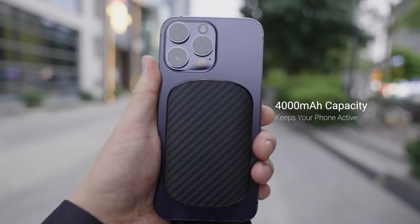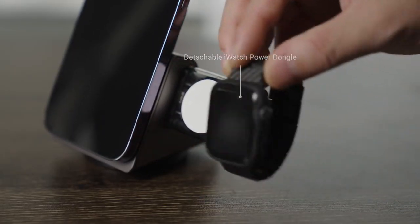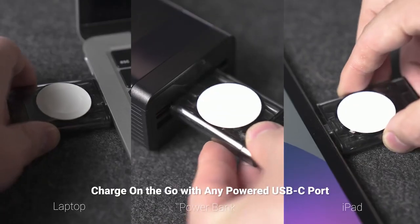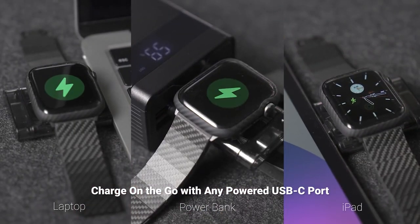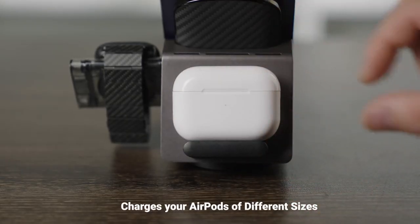It features a magnetic design that makes it easy to align your devices and start charging. The MagEasy Slider 2 also has a built-in sliding battery pack that can be used to charge your devices on the go. The battery pack is detachable, so you can easily remove it and take it with you when you need to.